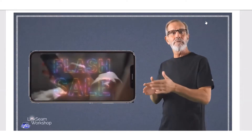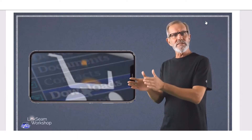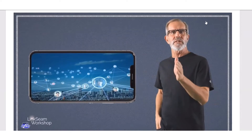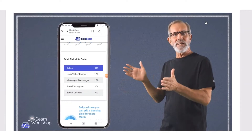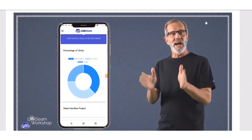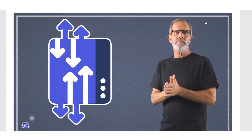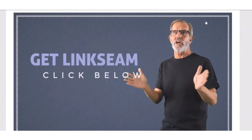LinkSeam puts you back in the driver's seat by letting you add new offers, headlines, discounts, flash sales, latest posts, and much more. You can use LinkSeam to build a list, sell info products, offer services, promote affiliate offers, and skyrocket followers and subscribers on your other social accounts. You'll also get complete stats and performance of individual links, buttons, and social platform insights. Plus, you can retarget anyone who touches a link from nine different platforms for maximum profits from your ads. Click the Get LinkSeam button right now and get on the way to getting results from Instagram and TikTok that you never thought you could get.